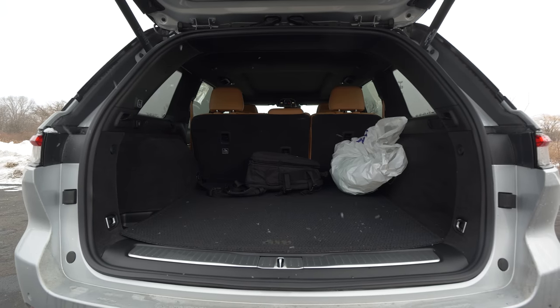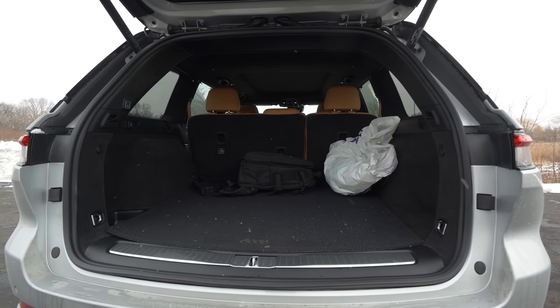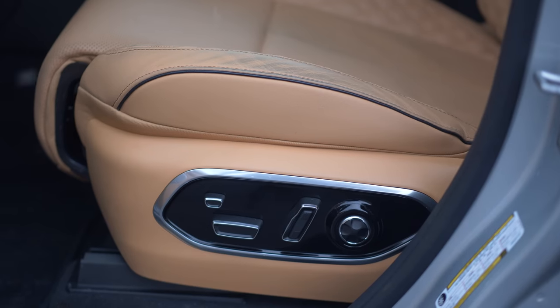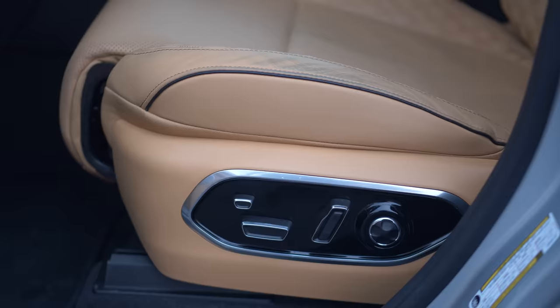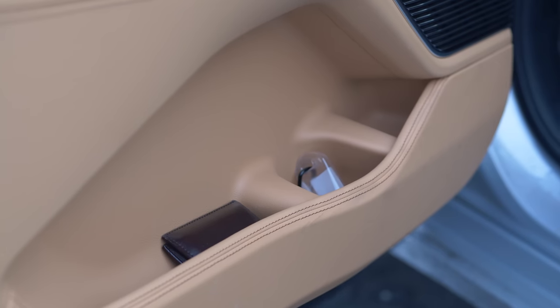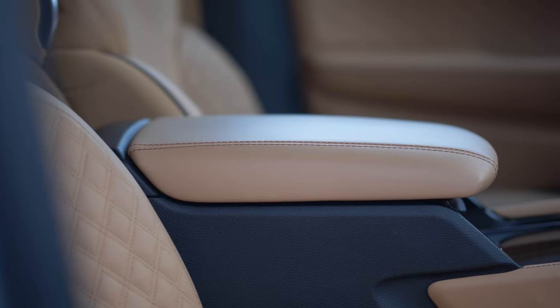The load floor is nice and low, which means it should be easy to get your things in and out of it. When it comes to the Summit Reserve, the front seats are very comfortable — there's a ton of adjustment, they're heated, cooled, and massaging. The general storage of this cabin is quite good: your door cards are quite deep, you have a huge center console area, and your glove box is enormous.